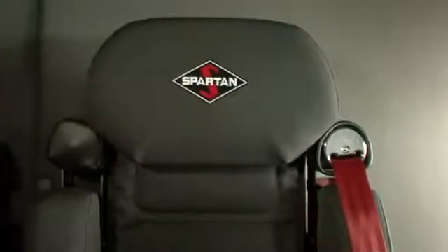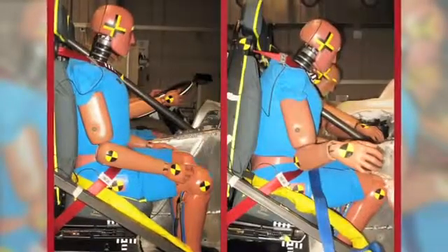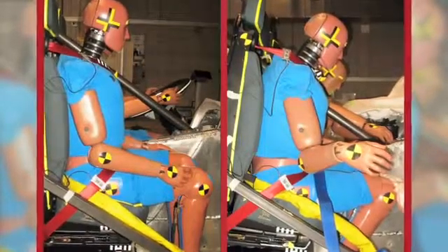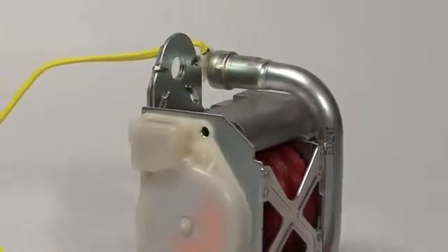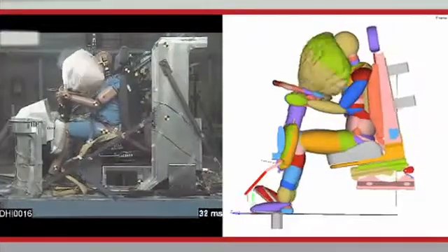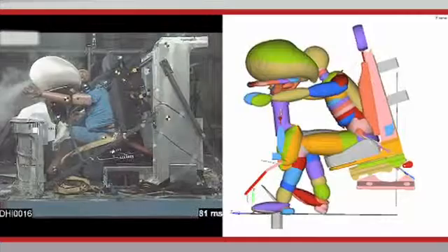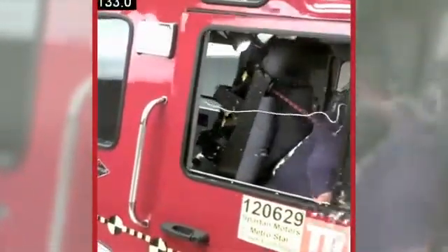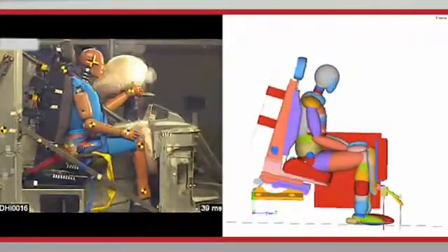Then there's the industry-first intelligent seat belt system that pulls you into the seat in the event of an impact or rollover. These advanced seat belts have pyrotechnic pre-tensioners in the retractors instead of just a buckle. During testing, we found they provide more force during the initial lock. These new seat belts help control the strain of a seat belt on each occupant while reducing pressure on the chest and torso, reducing seat belt-related injuries.